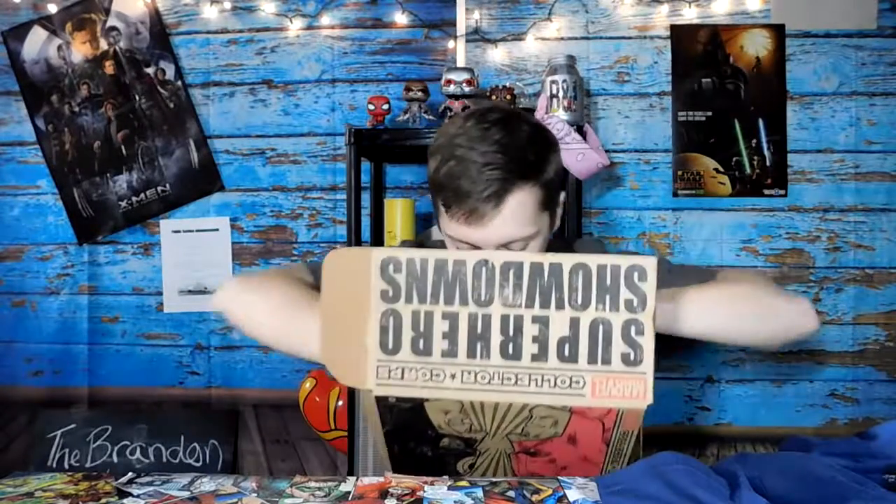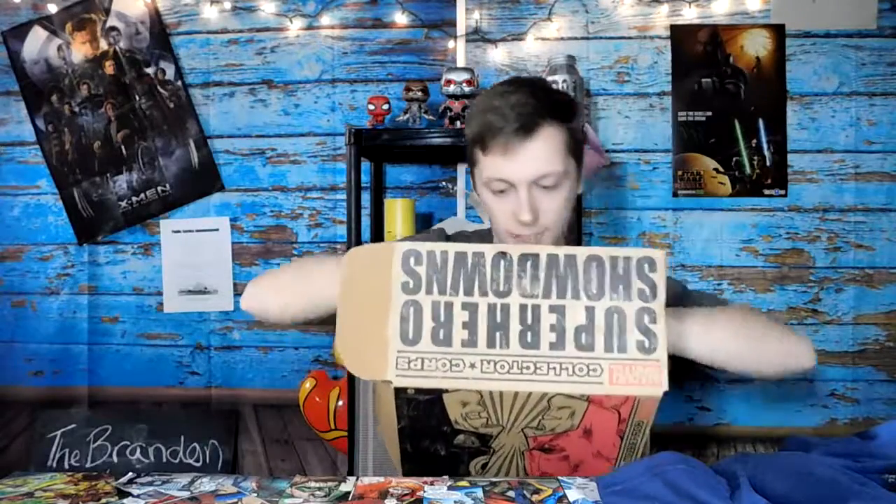I'm going to save this bad boy for last. Oh, I can see some of it. We got Inhumans vs. X-Men with an alternate pop cover — Wolverine and Sabertooth. That's pretty sweet.